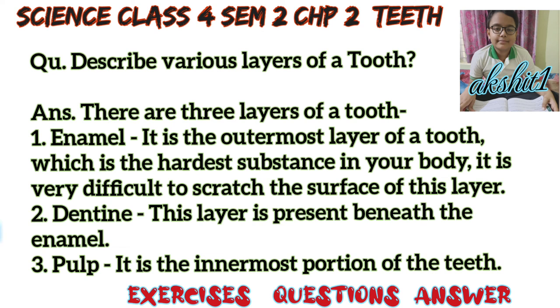Second, dentine — this layer is present beneath the enamel. Third, pulp — it is the innermost portion of the teeth.